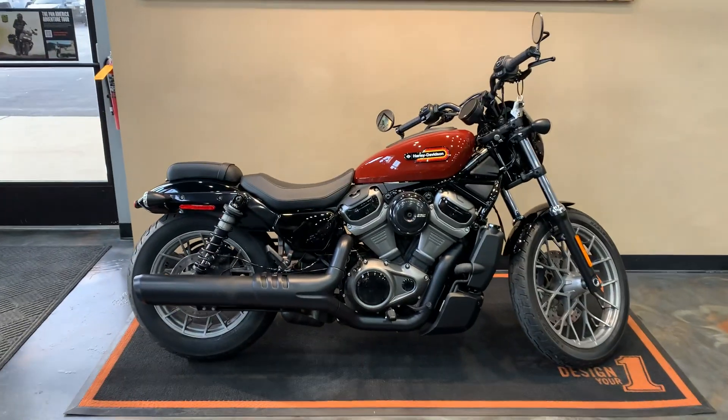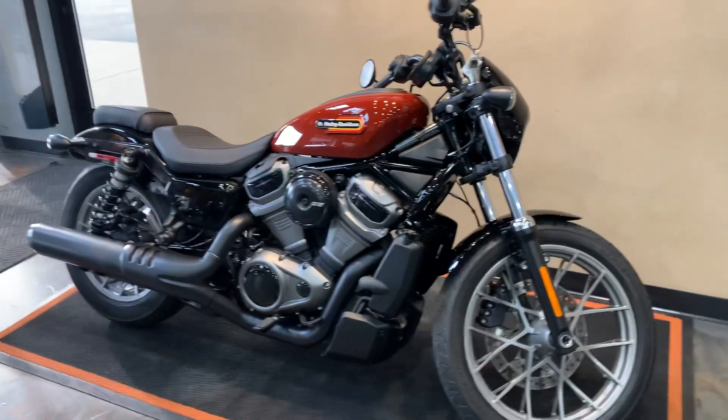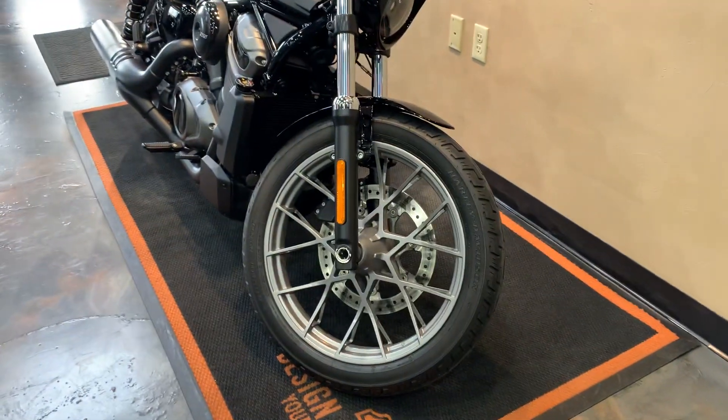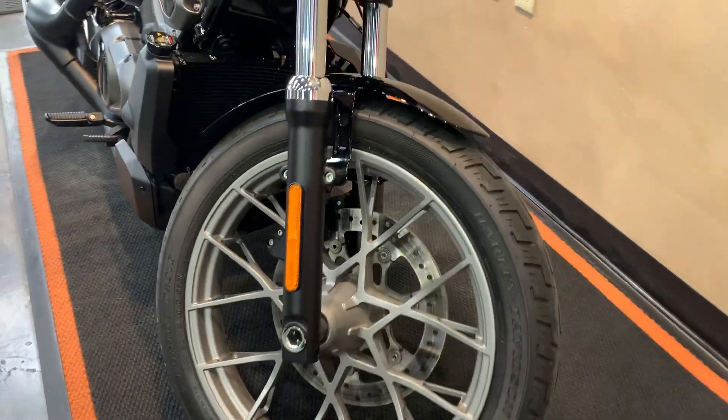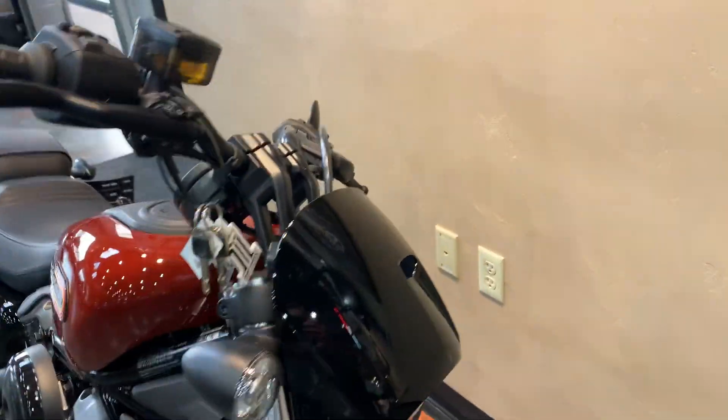Hi everyone, we got ourselves a fresh to the floor 2024 Nightster Special in Red Rock. These bikes are so freaking cool. First of all, I love the wheels on it. LED all around from headlights to turn signals. Little cowl on it.